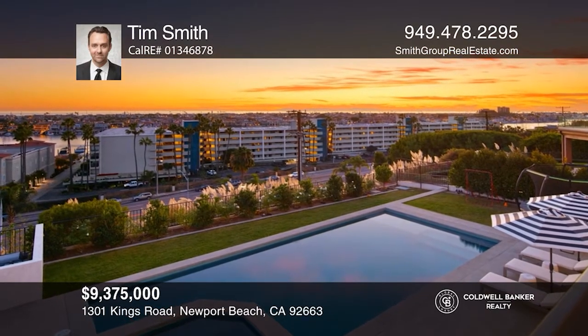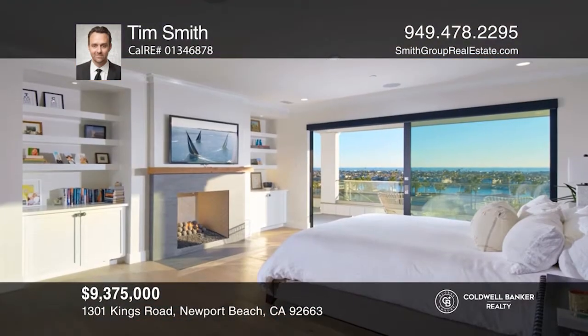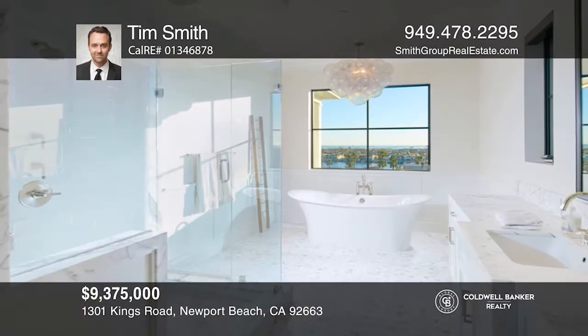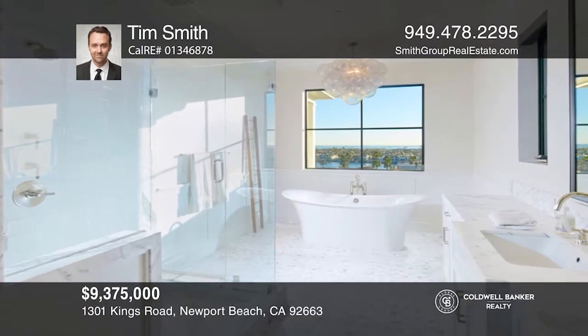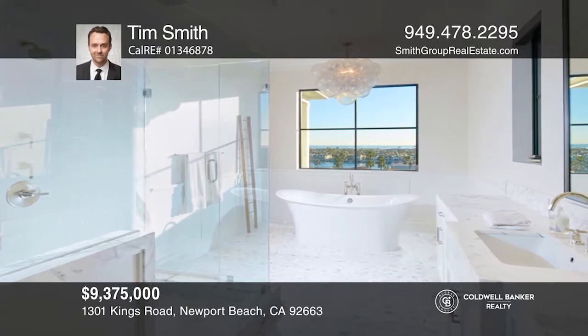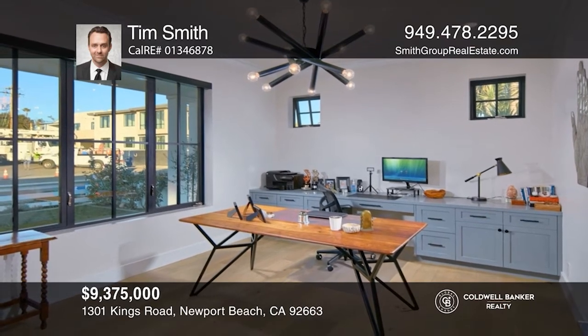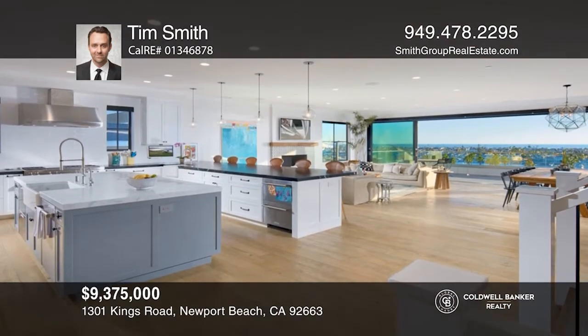Located atop the Newport Harbor on prestigious King's Road, this recently built residence embodies the coastal lifestyle with views from Dana Point to Catalina. No need goes unmet with four-bedroom en-suites, an office with an en-suite bath, a gym, a media room, modern technology, and a 10 kilowatt solar system.